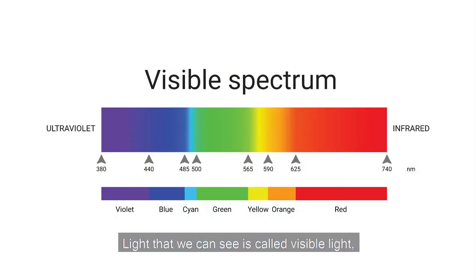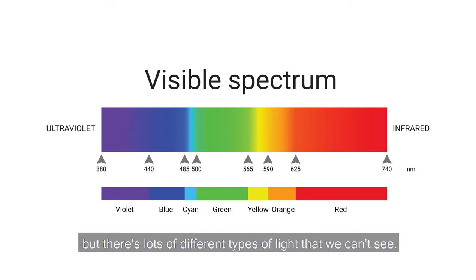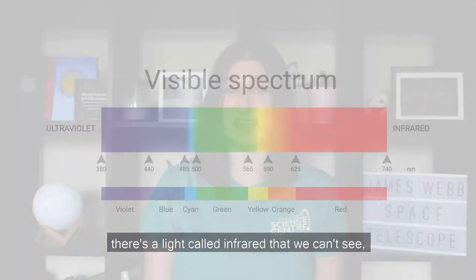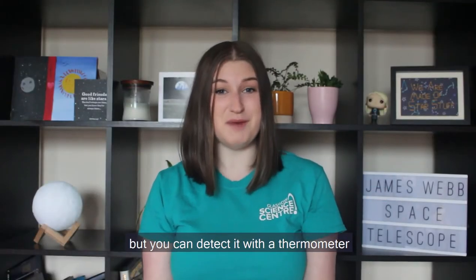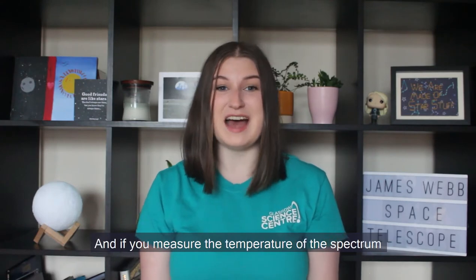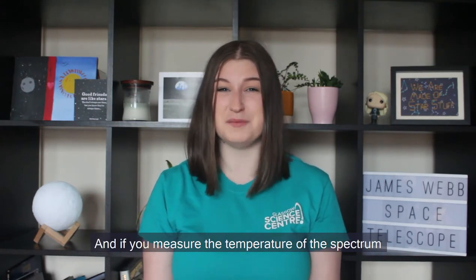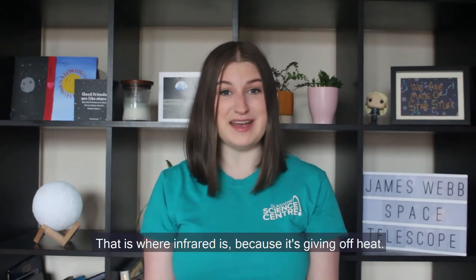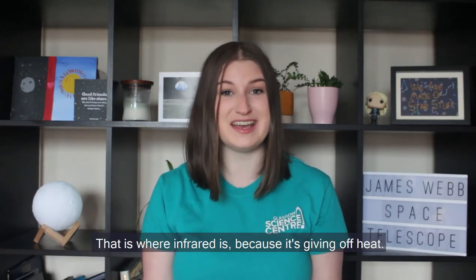Light that we can see is called visible light, but there are lots of different types of light that we can't see. Just beyond red in the spectrum, there's a light called infrared that we can't see, but you can detect it with a thermometer because infrared is given off when heat is given off. If you measure the temperature of the spectrum, you can see that just beyond the red is the hottest part — that is where infrared is, because it's giving off heat.